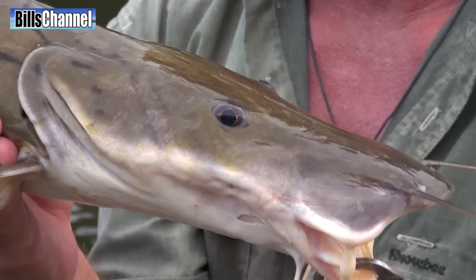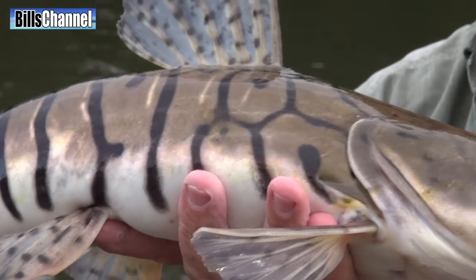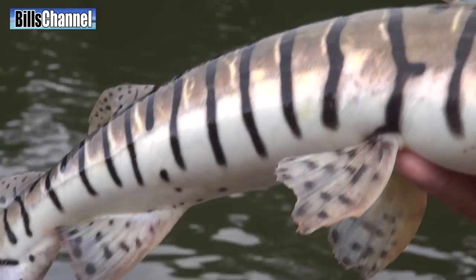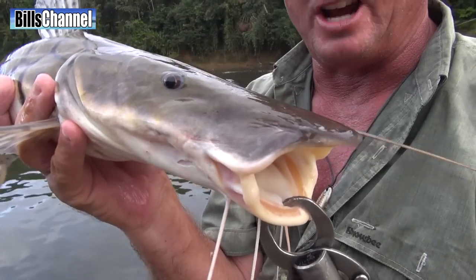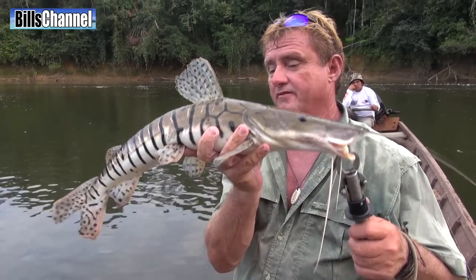It's got spikes everywhere — nasty spikes too. It is a real predator, par excellence, a real river monster. It hides mostly in the shallows and comes straight out and hits any unwary baitfish.